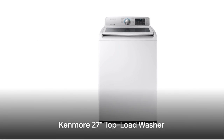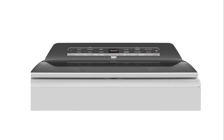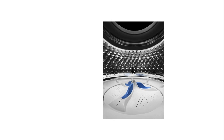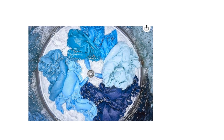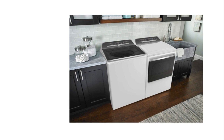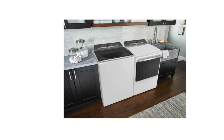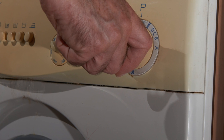The Kenmore 27 inches top load washer is next. At a price point of roughly $900, this appliance brings you a spacious 4.8 cubic feet capacity. It highlights a triple-action impeller, which uses nine powerful spray jets to thoroughly clean your clothes. This machine also incorporates a delay start option, allowing you to set your laundry to start at a more convenient time.